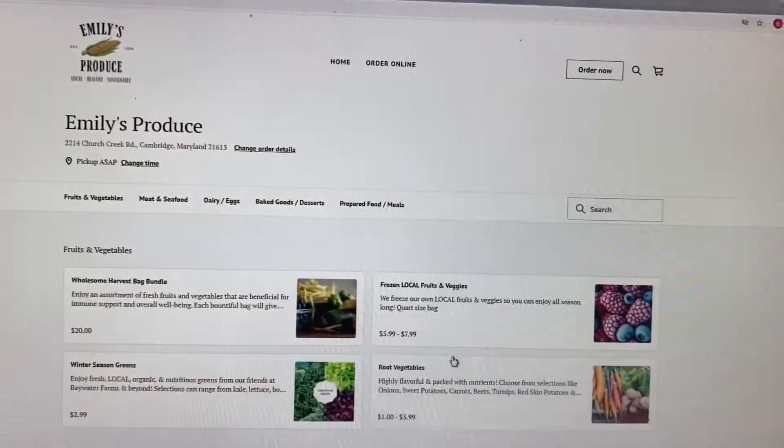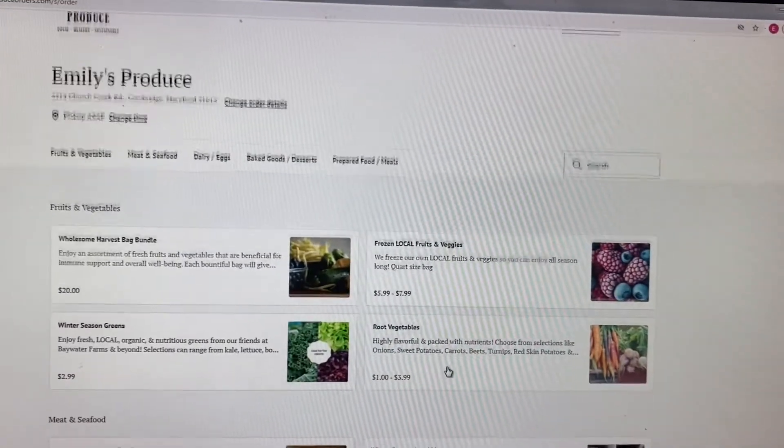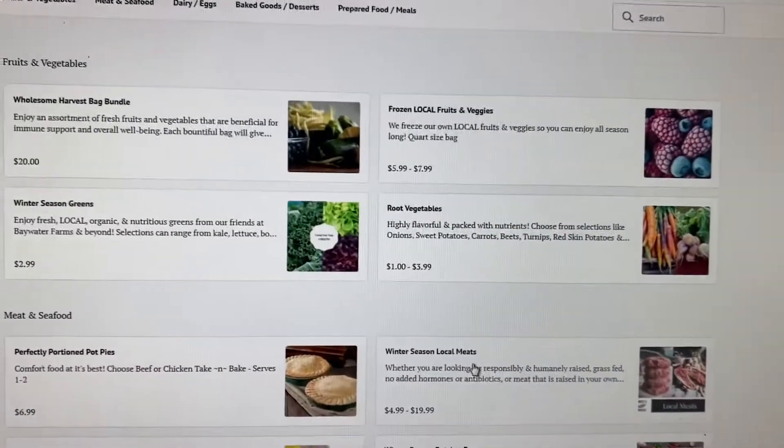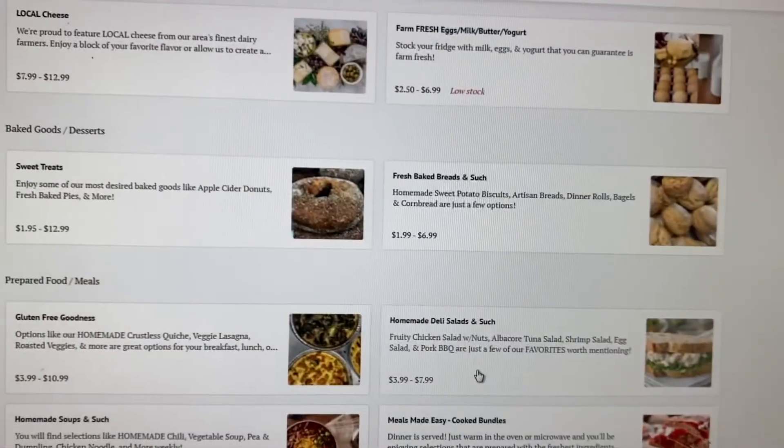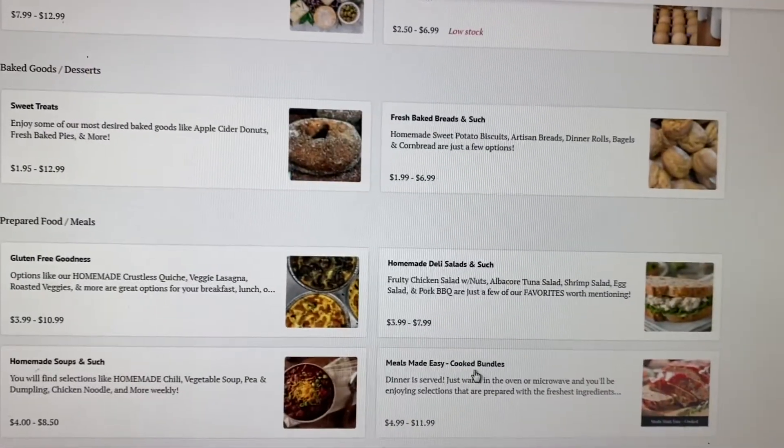Here we'll look at the menu. Choose from fruits and vegetables, meat and seafood, dairy and eggs, baked goods, desserts, and prepared foods and meals.